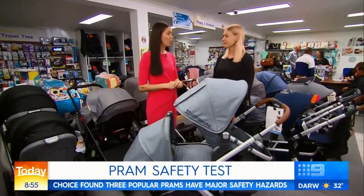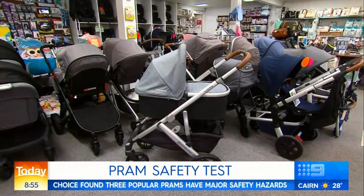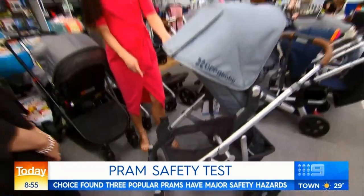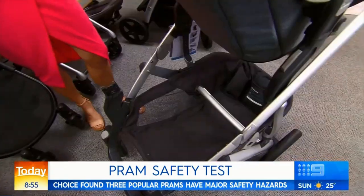This is your top all-rounder pram. Absolutely — this is the UPPAbaby Vista. It is fantastic for those parents who are having a first child and are also planning on having more than one child. And look at all that space — that really appeals as a mum of two. That's a huge basket. Really, really big.